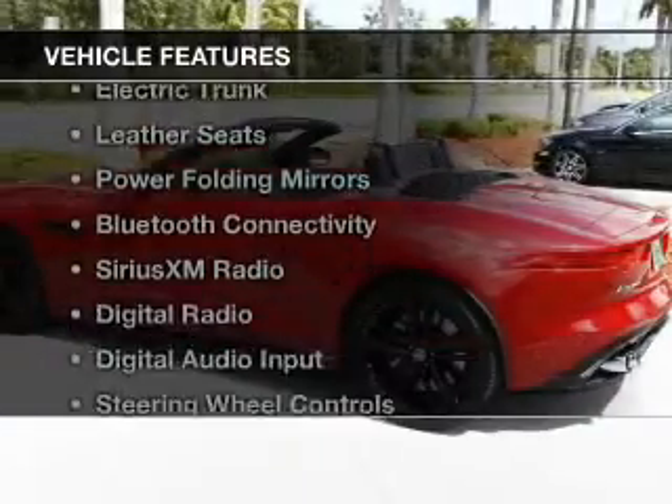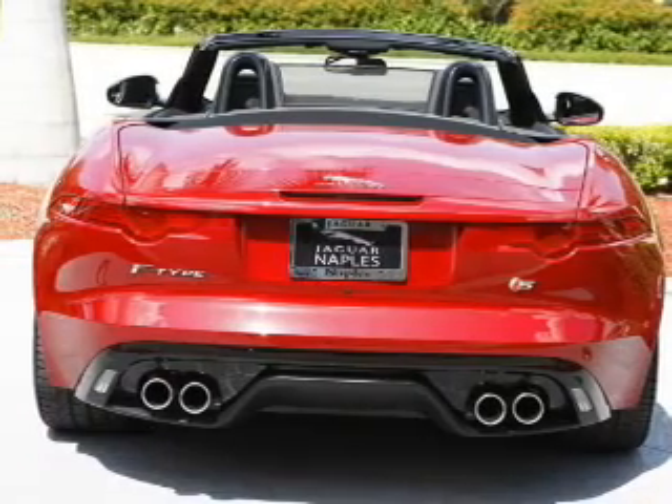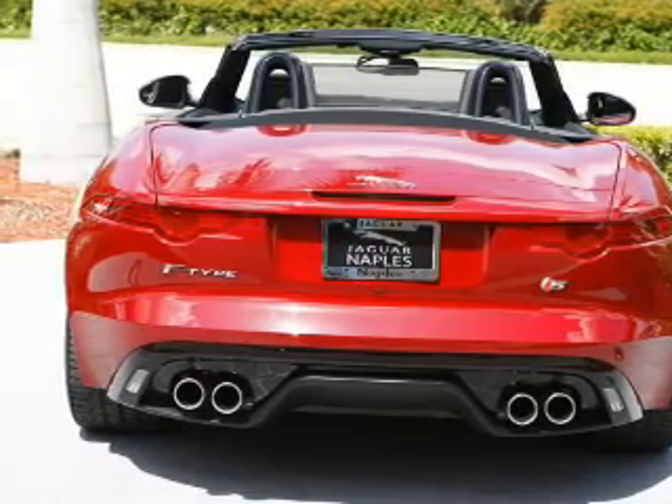The features include a power convertible top, electric trunk, leather seats, power folding mirrors, Bluetooth connectivity, and Sirius XM satellite radio.